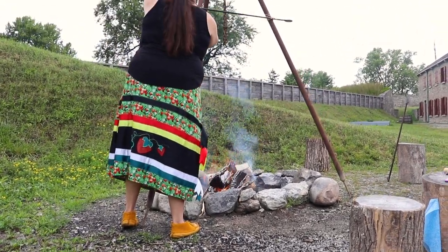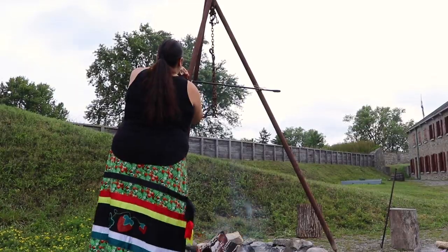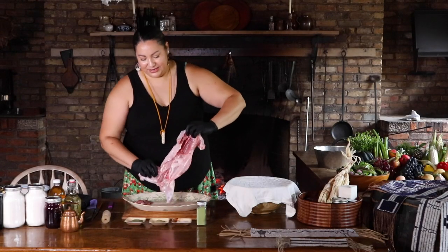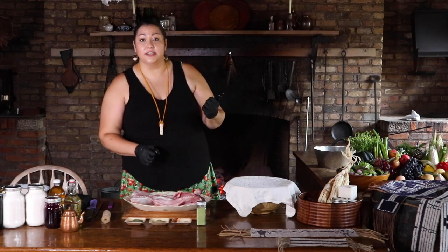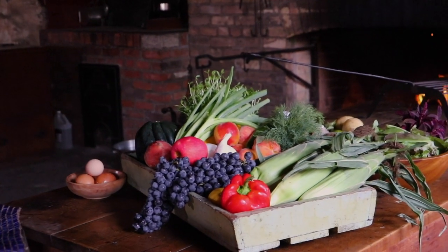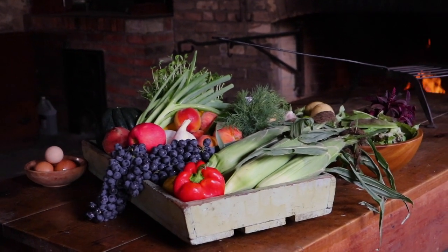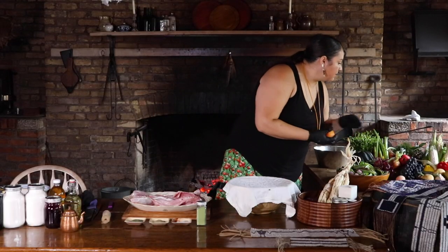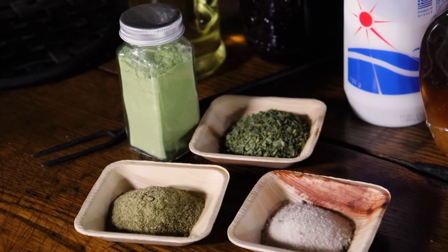So here's our little rabbit — it's all cleaned and the guts have been removed. What we're going to do is spice it a little bit and then put some peaches in there. It's peach season and we're in Niagara, so what better than to use peaches. We're also going to put some apple in there as well, then season the rabbit.